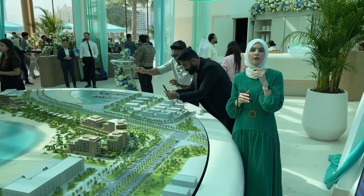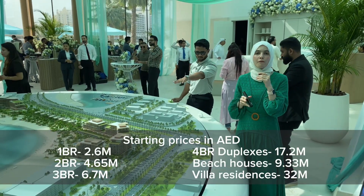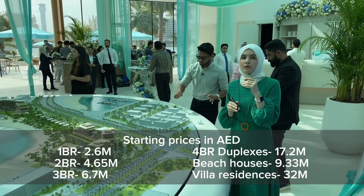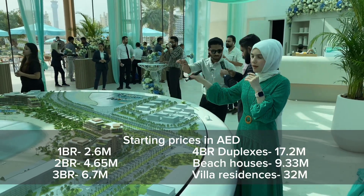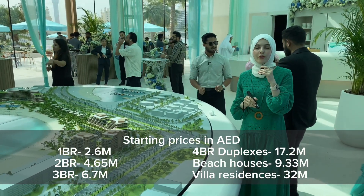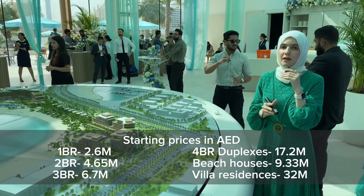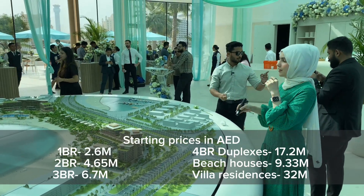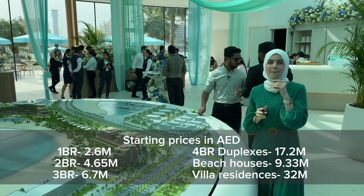Now in terms of the prices: one bedrooms are starting from 2.6 million dirhams, two bedrooms are starting from 4.65 million dirhams, three bedrooms are starting from 6.7 million dirhams, four bedroom duplexes are starting from 17.2 million dirhams, beach houses on the podium level are starting from 9.33 million dirhams, and finally villa residences are starting from 32 million dirhams.